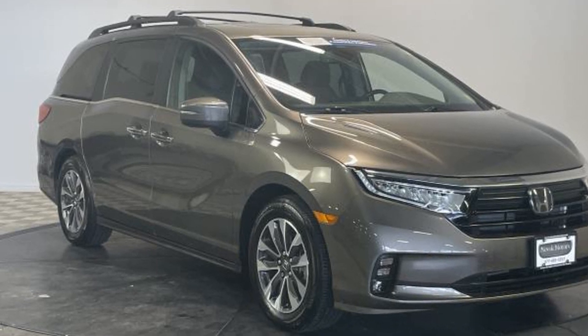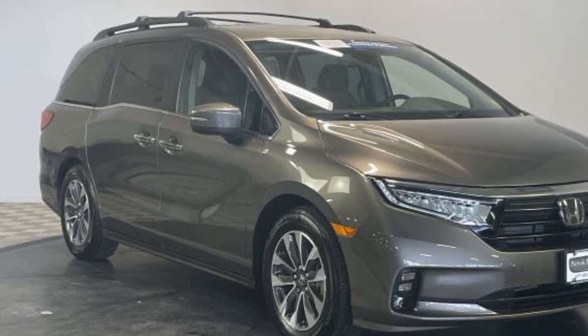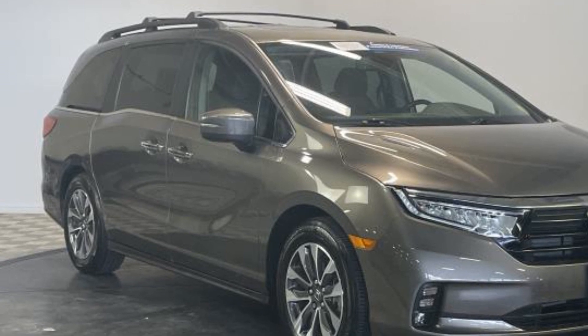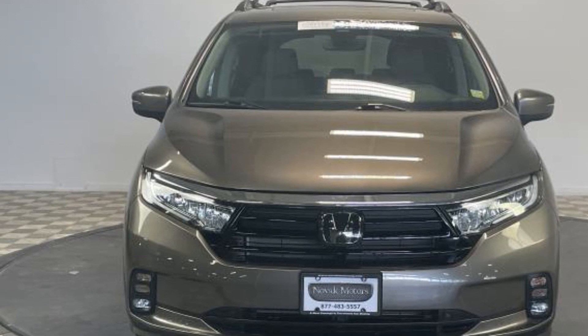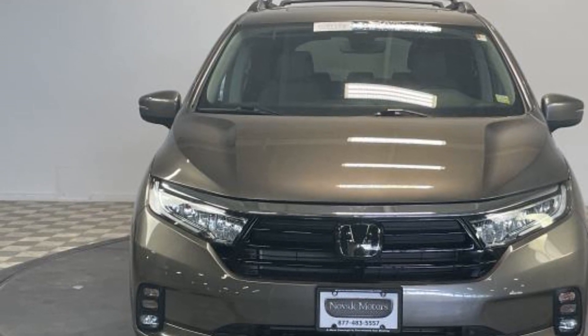2022 Honda Odyssey. With less than 11,000 miles on the odometer, this minivan delivers safety and comfort to its passengers. Find what you are looking for and more with these extra features.